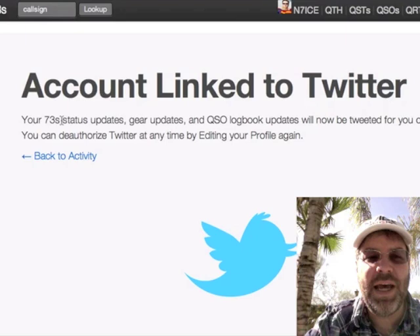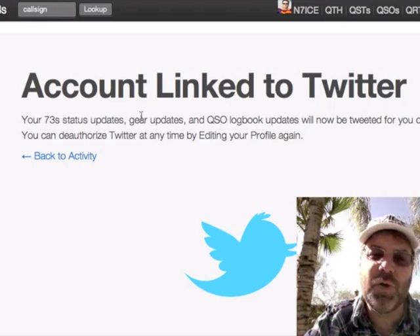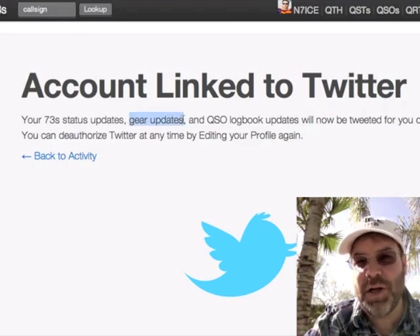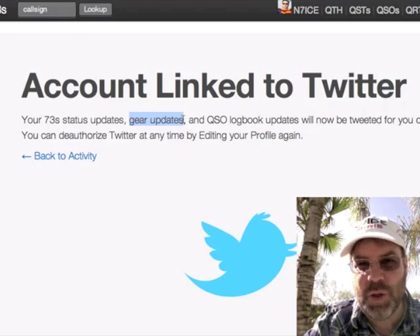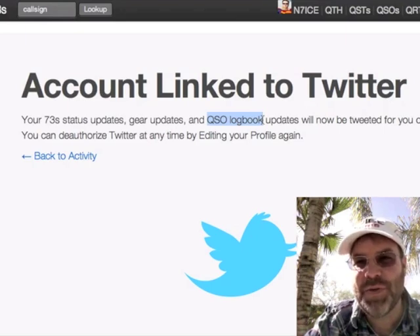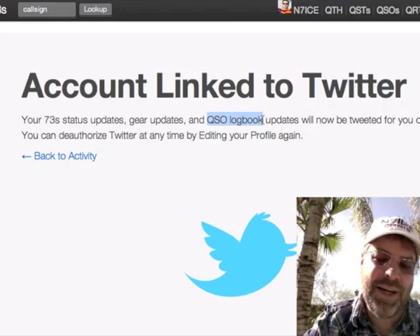You can have all of your status updates from 73s go to Twitter, as well as any of your gear updates — so like your ham radio inventory updates — those could get tweeted as well, as your QSO logbook entries and your updates when you've made contacts. That can also get pushed out to Twitter as well.